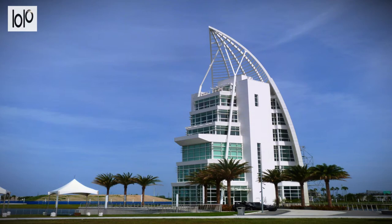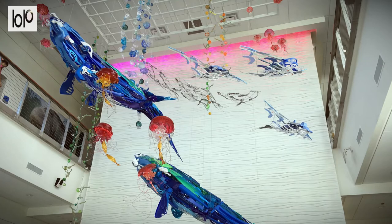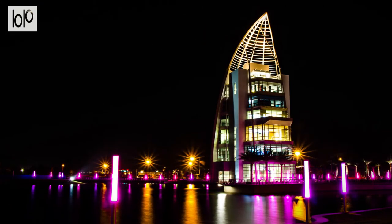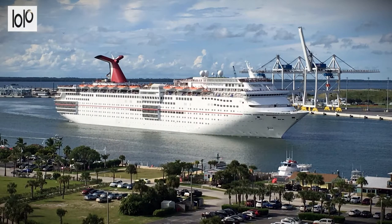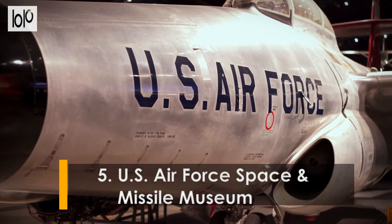Number four: Exploration Tower. Exploration Tower welcomes guests to discover everything about the local flora and fauna of the region, the culture, and the history of the district. With seven floors of exhibits and interactive play, the tower has several observation decks for visitors to take in the spectacular views over Cape Canaveral. There are film areas and photographic galleries, and you can even pilot a virtual boat or witness a space rocket launch from the nearby Kennedy Space Center.